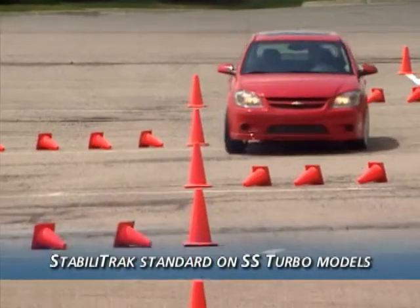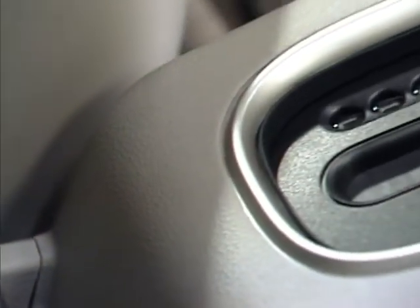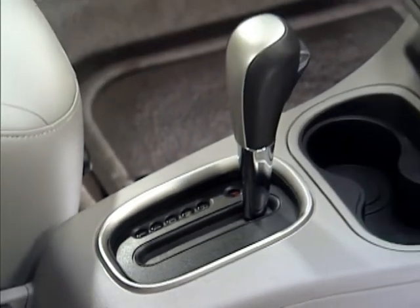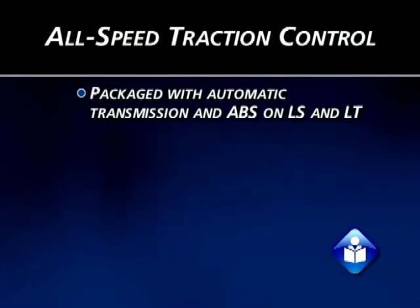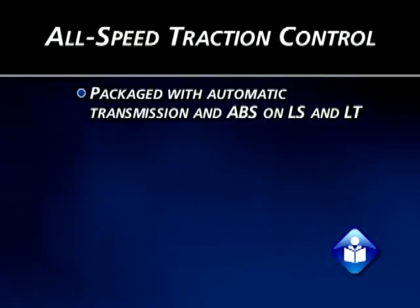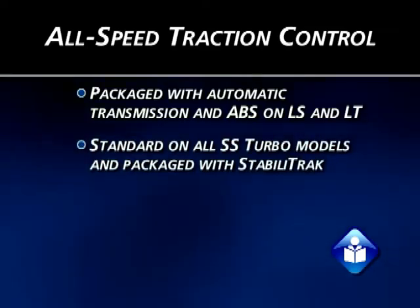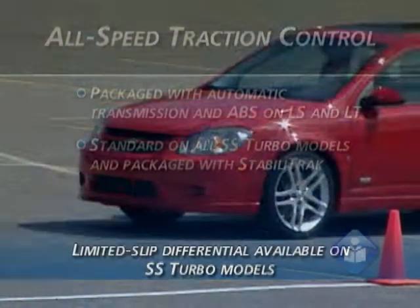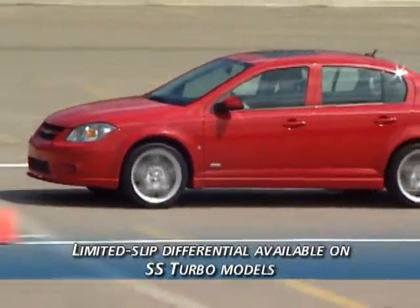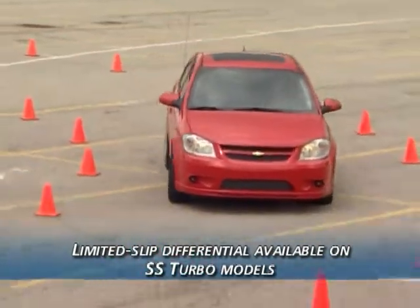SS Turbo models are equipped with StabiliTrak as standard equipment. All Cobalt LS and LT models with an automatic transmission and ABS come equipped with all-speed traction control, which helps reduce tire slippage for improved driver confidence. A second all-speed traction control system is standard on all SS Turbo models — even those with a 5-speed manual — since it's packaged with StabiliTrak. SS Turbo models are also available with a limited slip differential to help improve traction and mitigate torque steer and axle hop.